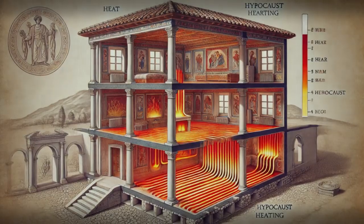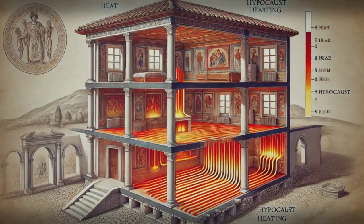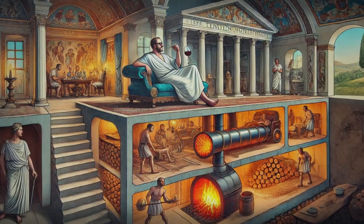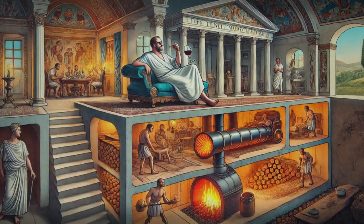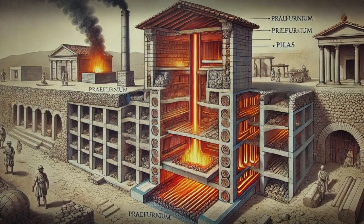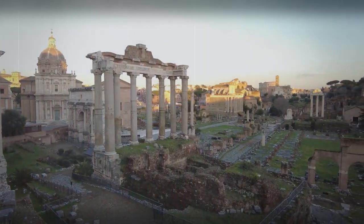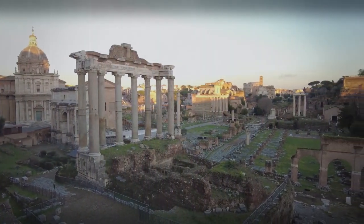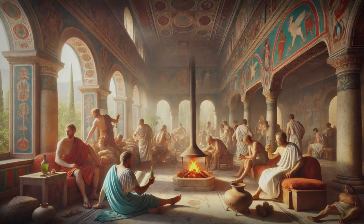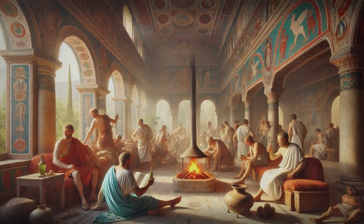Hypocausts were also used in wall construction, so heat came from both the floors and walls. This luxurious heating system was a status symbol, as it required a team of servants to keep the fires burning. Installing a hypocaust system could even increase the value of the building. Fast forward to the decline of Roman civilization in Britain, and surprisingly many of their innovative technologies, including underfloor heating, were abandoned. It took hundreds of years for homeowners to rediscover the joys of warm floors and cosy homes.